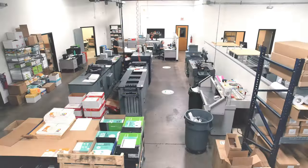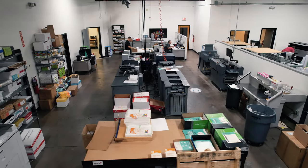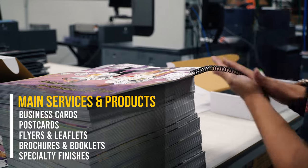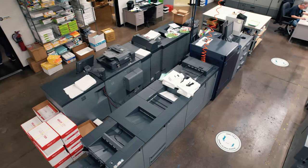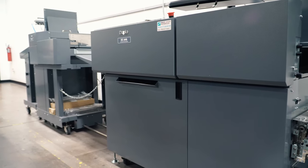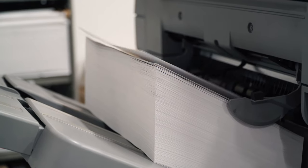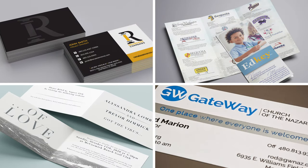Our first stop will be our digital small format division. Here is where we can produce everything from business cards, postcards, flyers, and brochures, while also specializing in mailers, stationary printing, booklets, and event invitations. Our equipment in-house encompasses three digital presses from Konica Minolta and Ricoh, our Duplo finishing machine, bindery machines, and small format cutters. All of this allows PRI to supply our customers with everything in small format printing, while also having specialized finishing options for more unique and customized projects.